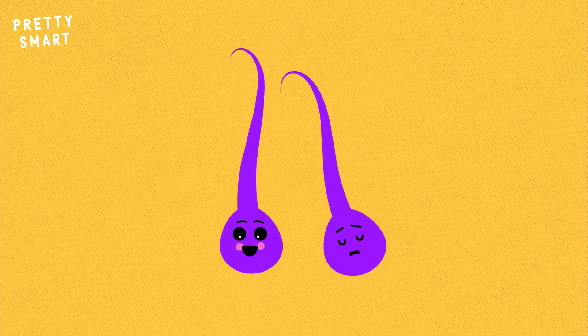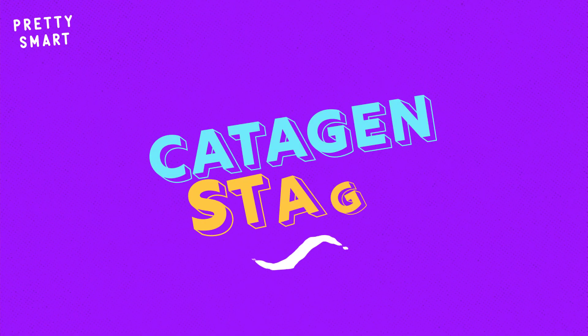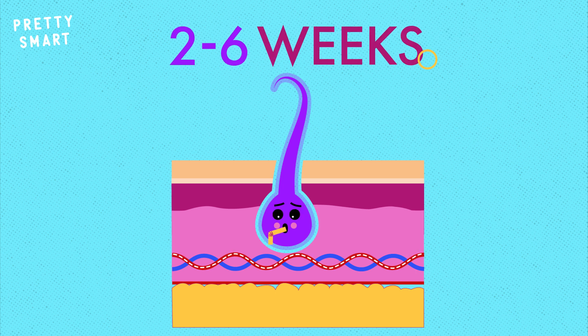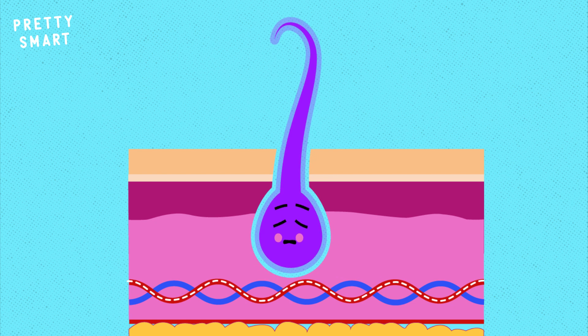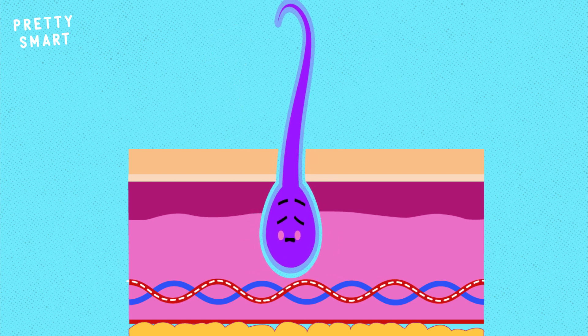That brings us to stage two, the catagen stage. Despite its name, no felines are involved in this part. This is the transition stage of the growing process, where the hair bulb is cut off from nutrients at the follicle. It's not sudden — it takes about two to six weeks. You won't even notice when it's begun because it'll still look like the hair is growing. But in reality, the root is just pushing out whatever is left over beneath the scalp.